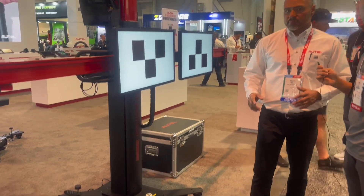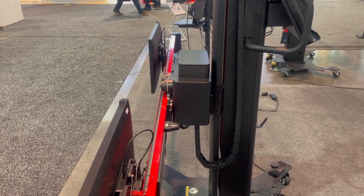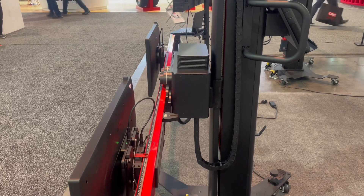Everything's automated on this machine. All you have to do is set it where it needs to be set, move out of the way, and the whole machine will do its job. It's truly set and forget.